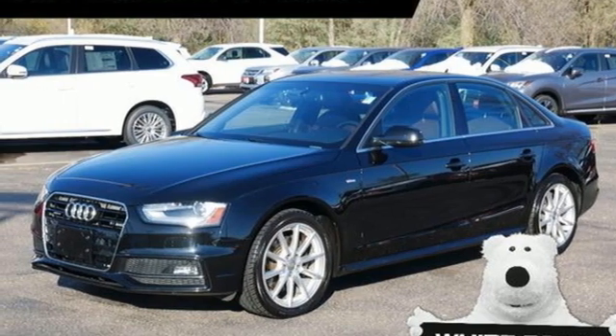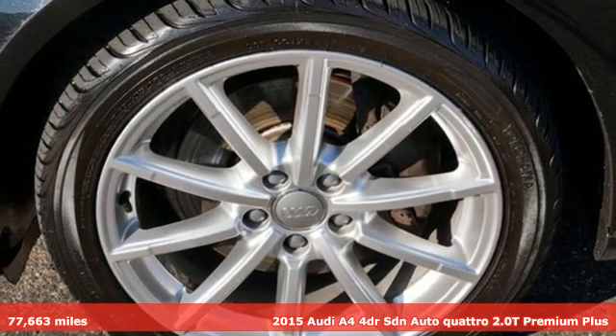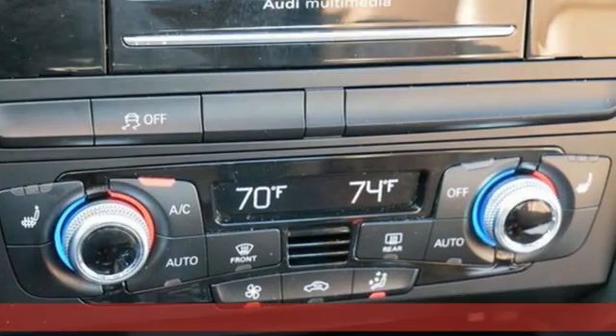It's a 2015 Audi A4. With a chiseled profile, luxurious cabin, and German engineered performance, this A4 is the ultimate go-getter.